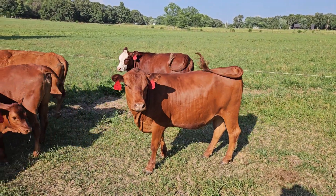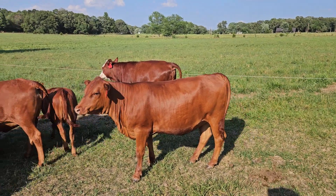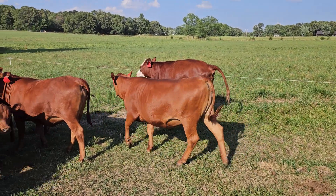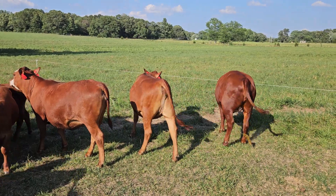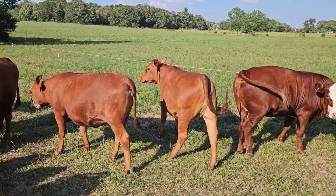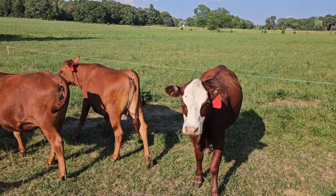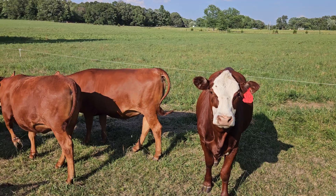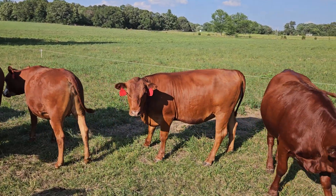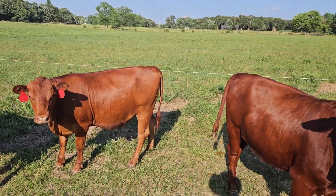This one is out of Whitey. She's just a yearling — she is beautiful. Both of those are just yearlings, all three of these. Beautiful, beautiful heifers. Perfect size. Slick. Nice and friendly.